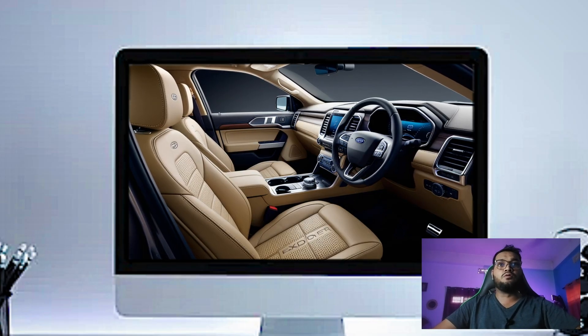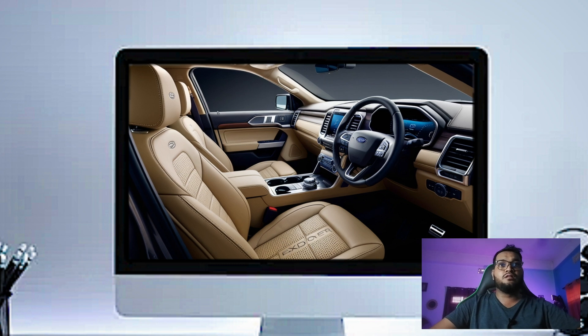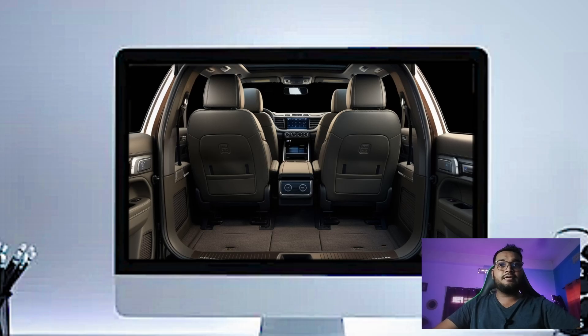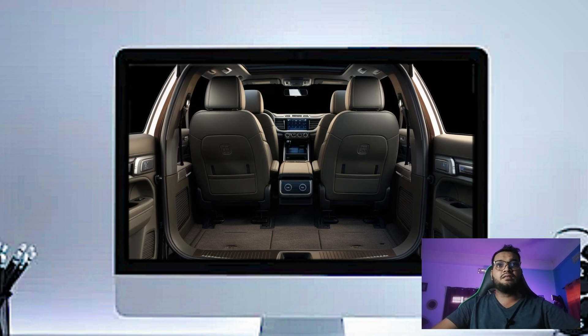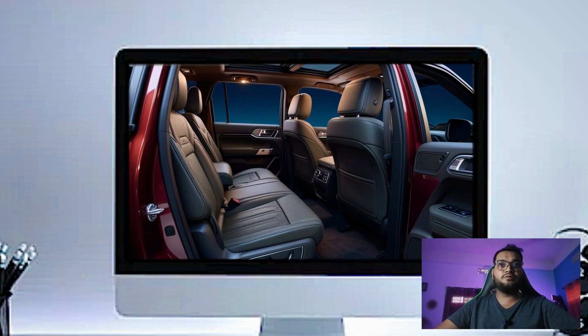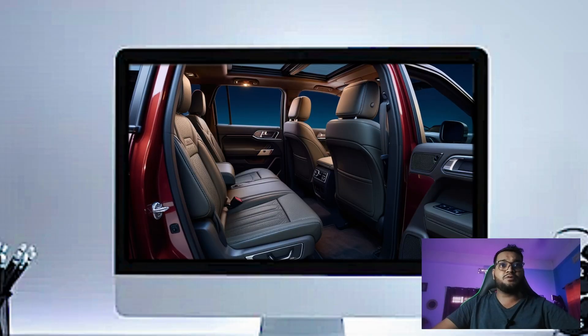The first thing you will notice is this beautiful leather-wrapped dashboard with contrast stitching — it gives the cabin a premium feel right from the start. In front of you is a fully digital 20.3-inch instrument cluster, customizable to show everything from speed to navigation and driver assistance features.